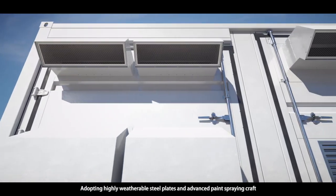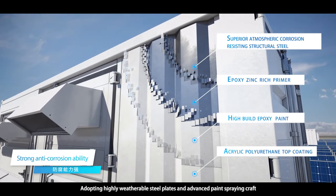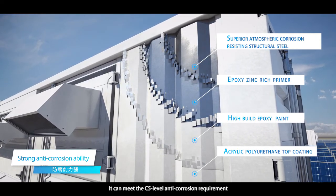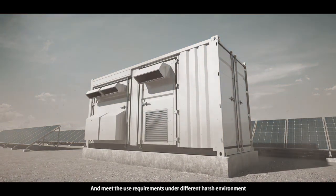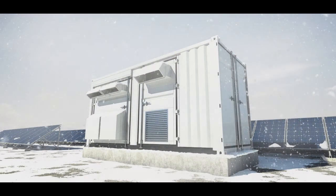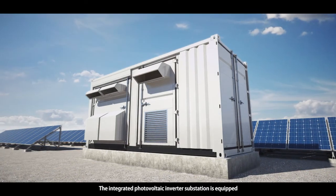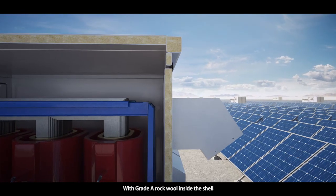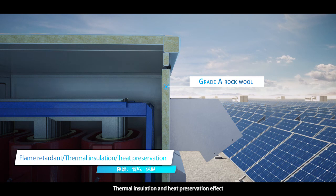Adopting highly weather-resistant steel plates and advanced paint spraying craft, it can meet the C5 level anti-corrosion requirement and meet user requirements under different harsh environments. The integrated photovoltaic inverter substation is equipped with grade A rock wool inside the shell, with good flame retardant, thermal insulation, and heat preservation effect.